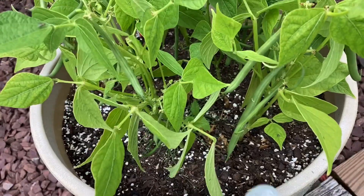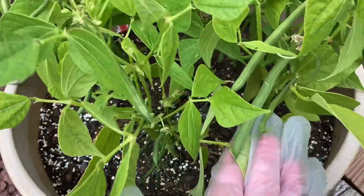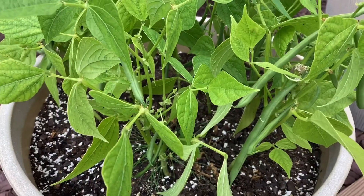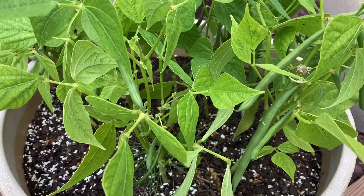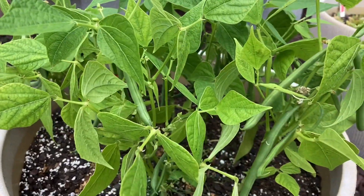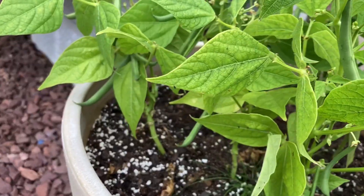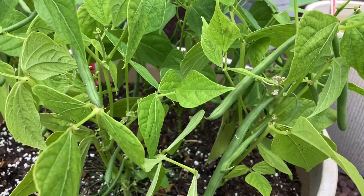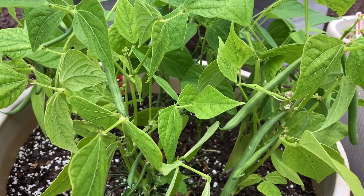Let's check out the green beans. Looking at these beans, we actually have some here that are ready to be picked. I know it's important to pick them so that they keep producing throughout the summer, so I'm going to have to do that. We have some of various smaller sizes, but we definitely have some ready and we're going to have to get these harvested.